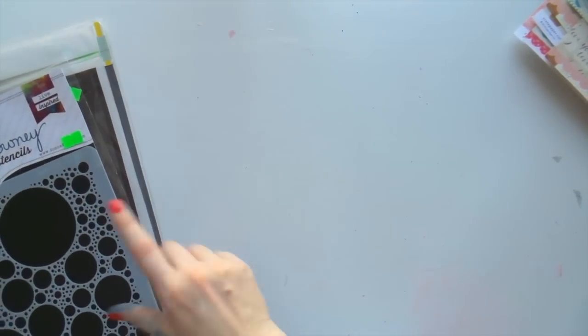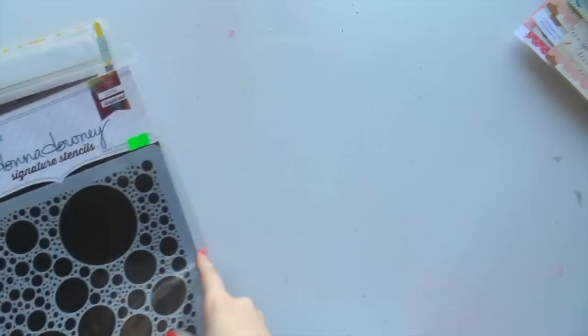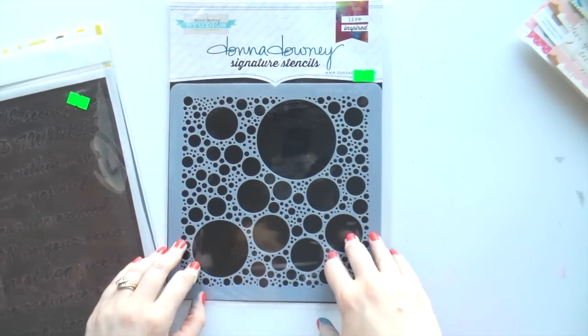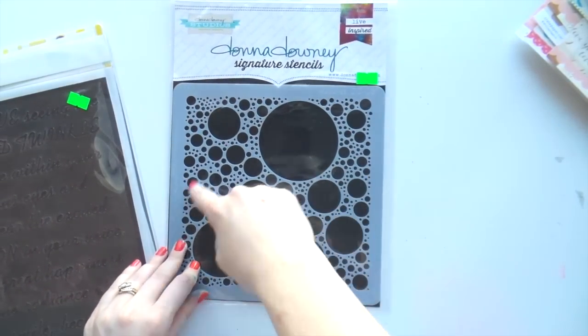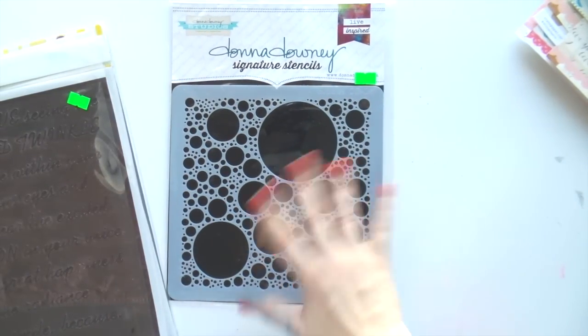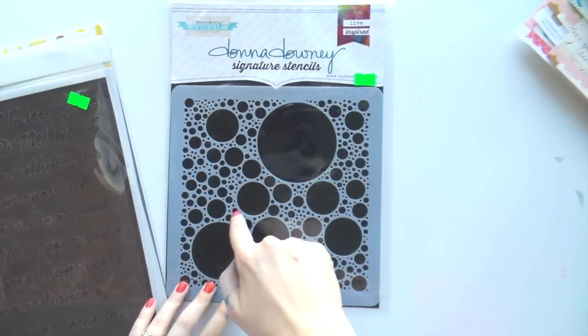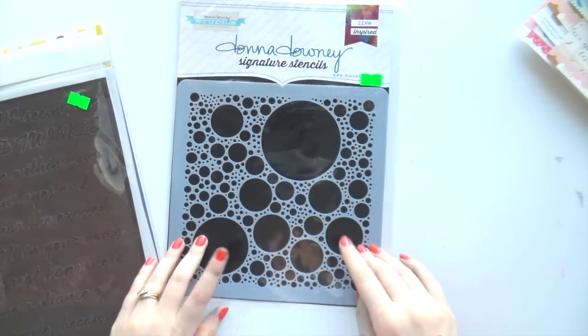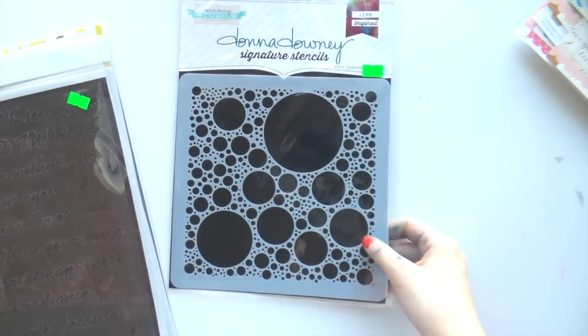I also got some stencils because I thought, what the hell Adele, just get into the whole stencil thing! I got this Donna Downey signature stencils - I thought it was really flexible. You could use modeling paste in it, spray through it, or trace all of these and then color them in with markers. So I thought that was a great one to have.